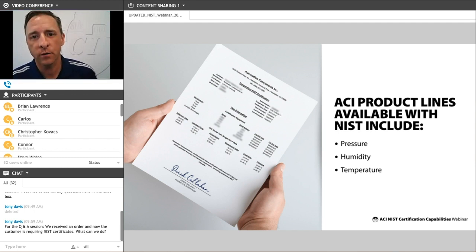The specific products we manufacture here at ACI that are available with NIST certificates include our pressure, temperature, and humidity sensors. We'll go through each of these categories and let you know how to order a sensor with NIST certs and what the actual certificates look like. The sales engineers at ACI as well as our technical support team are happy to help you build a part number and ensure you're getting the proper documentation when placing an order.